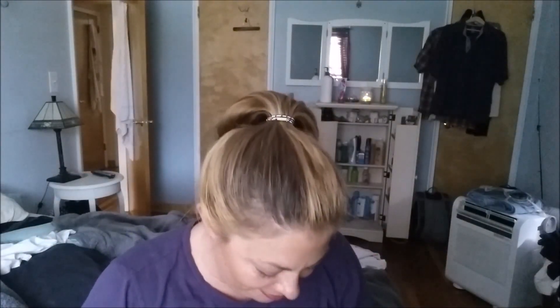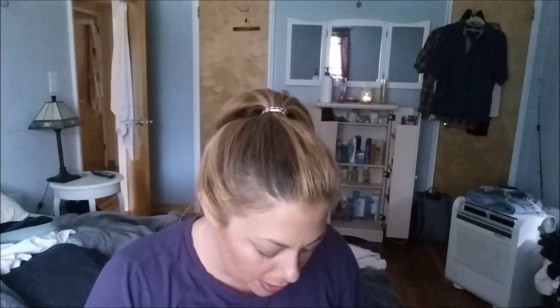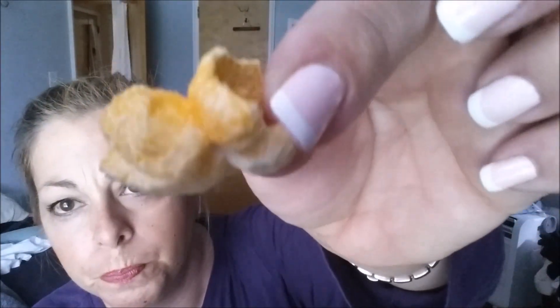Cheddar and sour cream popcorn — I can't open it the normal way either, so I shake it down and open from the notch. I like this popcorn better. It's very cheesy and it doesn't get stuff on your hands badly like a cheese doodle would. Very big pieces. It's very good. This is my favorite because of the portion ratio to how much I like the product — the cheddar cheese with sour cream is my favorite.